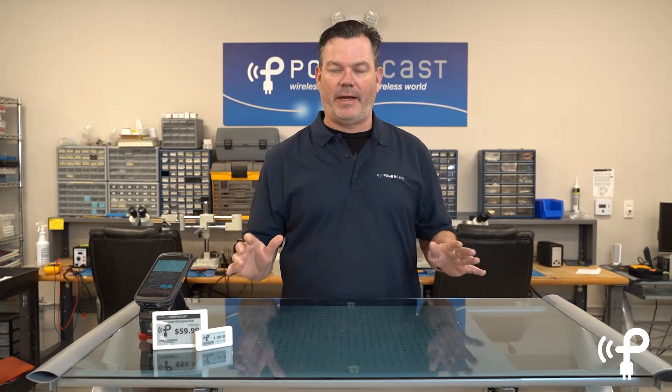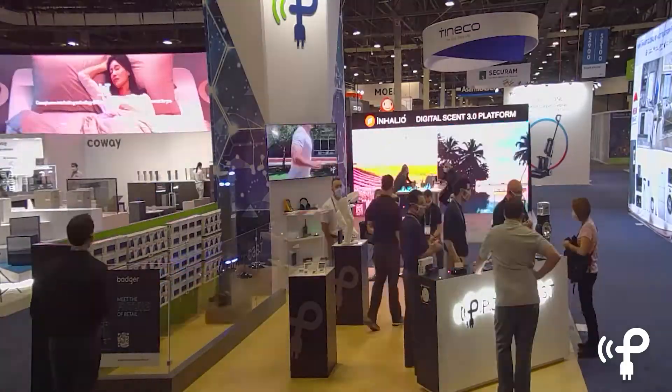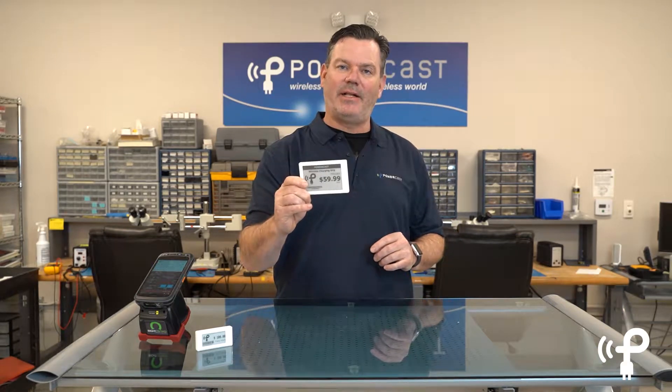CES 2022 in Las Vegas had some really cool new tech. We were there with our booth and we brought stuff that we were really proud of. One of those things I want to talk about in this episode is the batteryless immortal ESL.